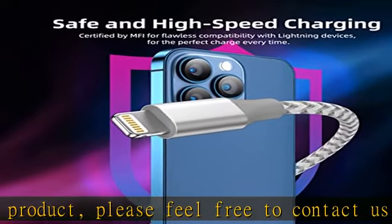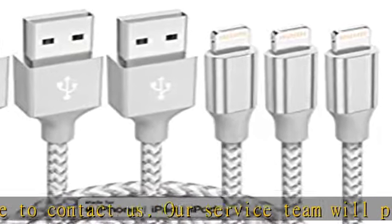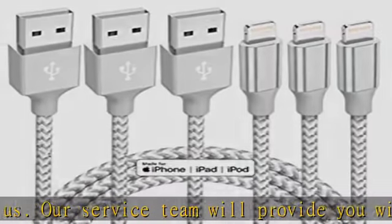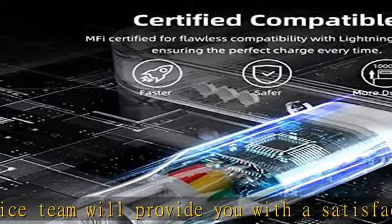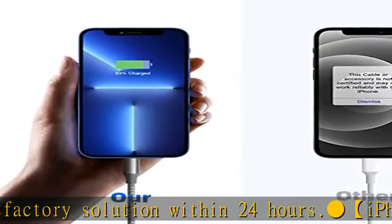The iPhone charger cable is made of high purity copper core and an intelligent smart chip with overcharge protection, current stabilization protection, automatic switching, and battery protection, which can support up to 2.4A fast charging and 480 Mbps transmission speed. Apple MFi certification.